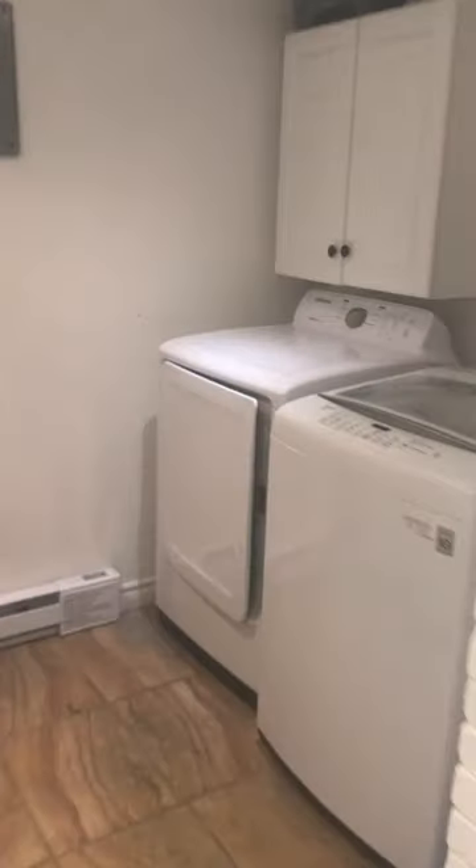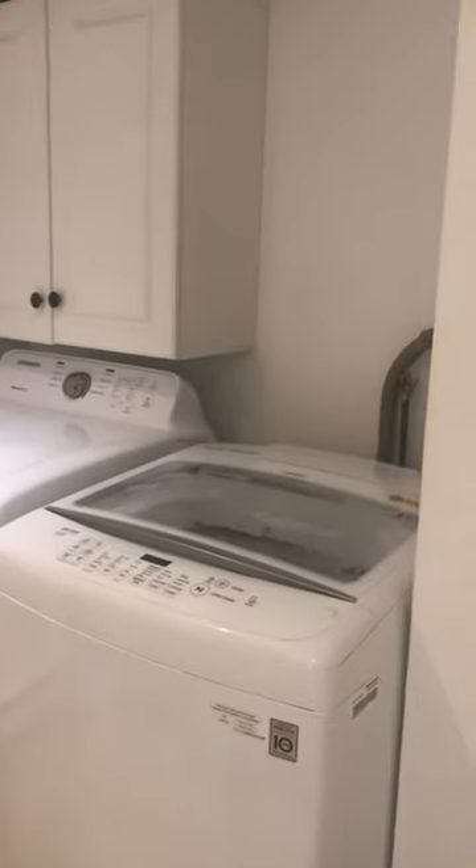By the way, you have a laundry room that is included — new washer and dryer.